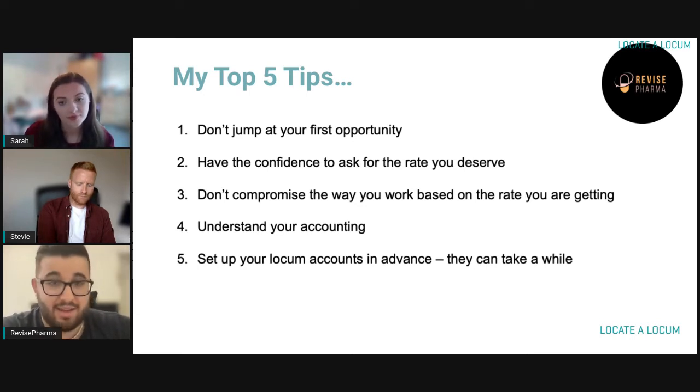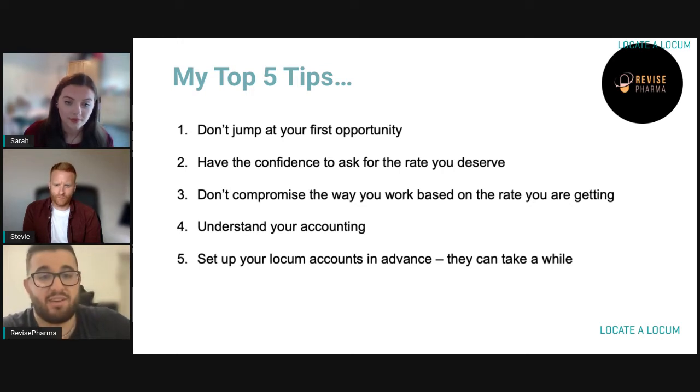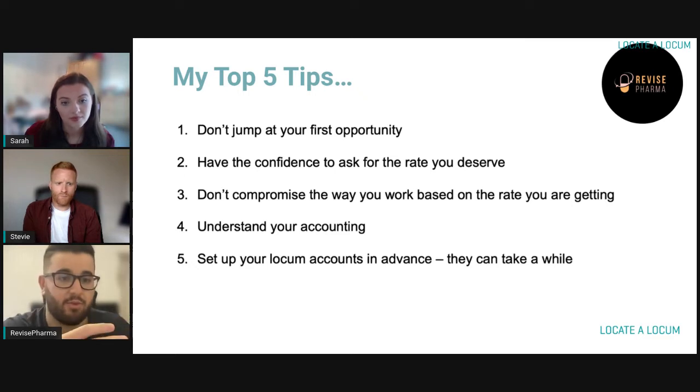My second point is have the confidence to ask for the rate that you deserve. What's the worst that can happen — they can just say no. If you ask for the rate you deserve, they'll probably at least increase your rate. So even if you were going to do it anyway at the rate that was set, if you manage to increase it by even a couple of pounds an hour, you're a couple of pounds an hour up. Always have the confidence to ask for the rate you deserve, whether through Locate a Locum or directly.